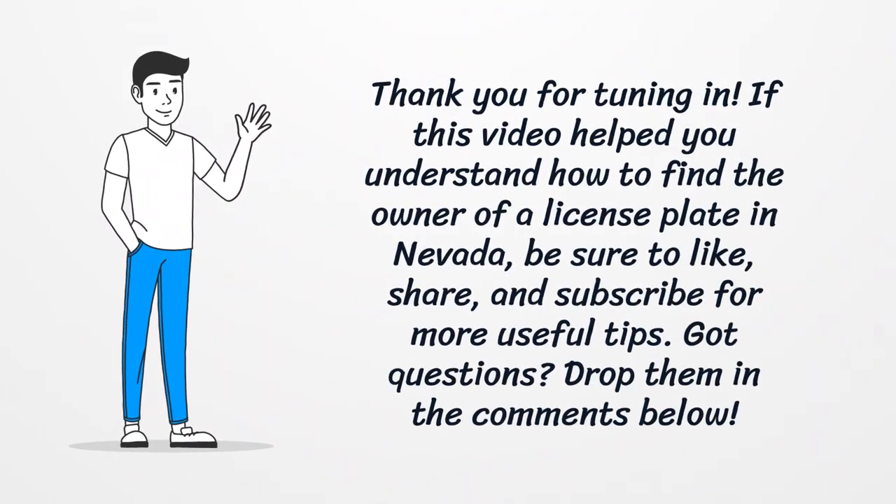Thank you for tuning in. If this video helped you understand how to find the owner of a license plate in Nevada, be sure to like, share, and subscribe for more useful tips. Got questions? Drop them in the comments below.